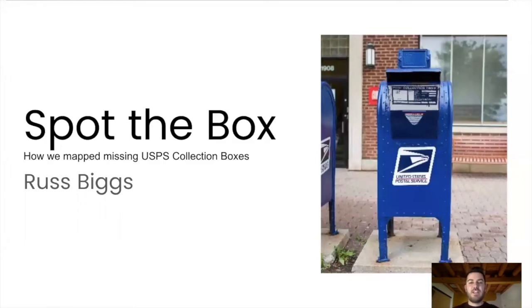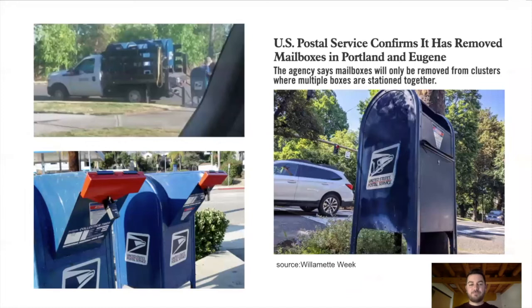Good afternoon. My name is Russ Biggs, and today I'm going to be talking about Spot the Box. So in mid-August of this year, you might have seen these types of news stories floating around about USPS collection boxes being removed across the country. There are images like the one on the top left here of truckloads of these collection boxes being removed from communities.